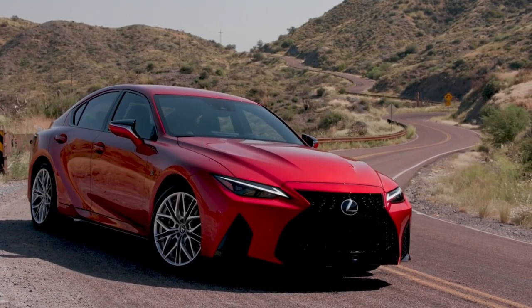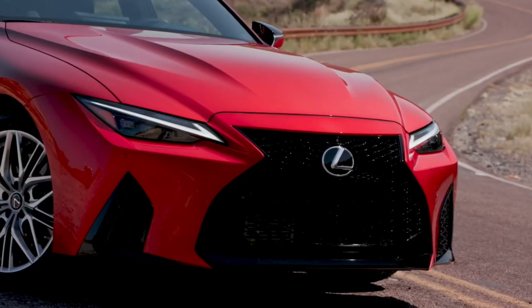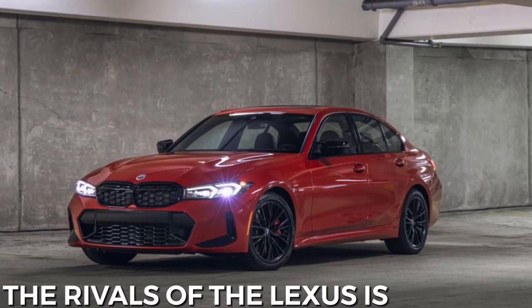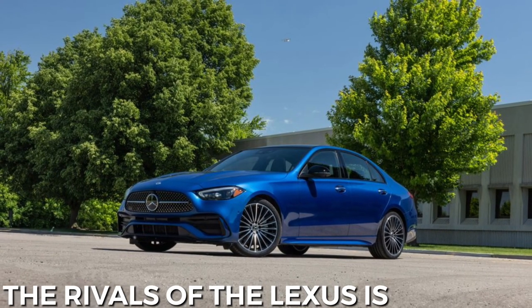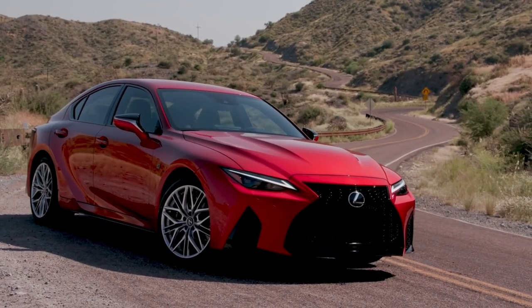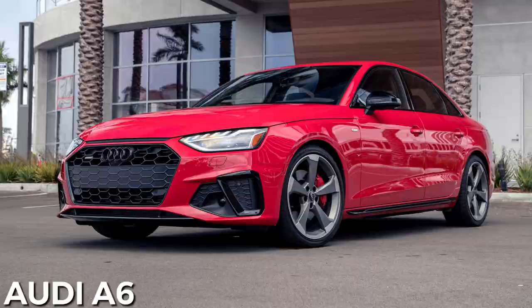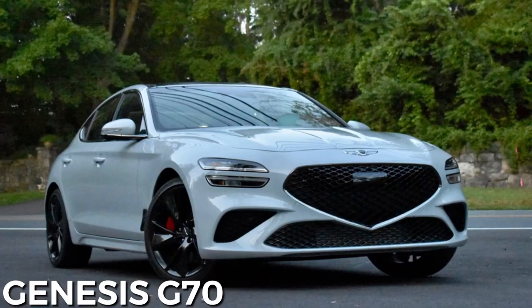Not only does the 2023 Lexus IS wear Lexus's spindle grille better than most of its stablemates, but it is also prettier than most of the other cars in the compact sports sedan class. It's a shame, then, that its performance doesn't quite match that of cars like the Audi A4, BMW 3 Series, and Genesis G70.